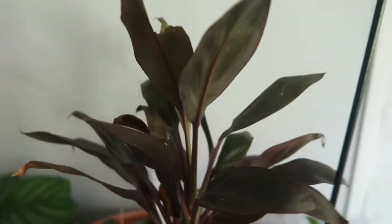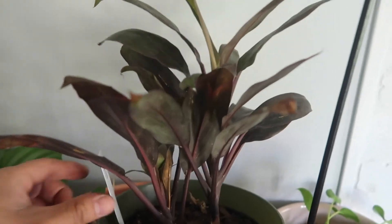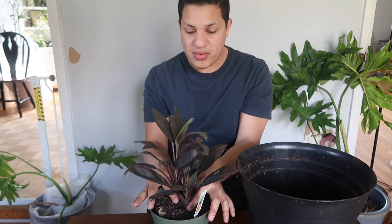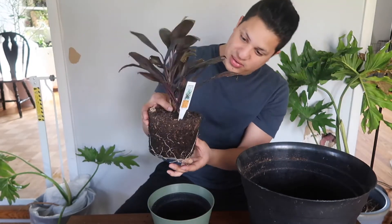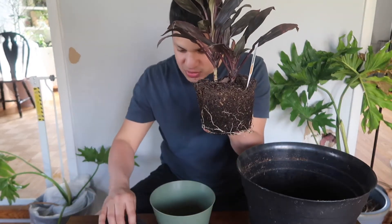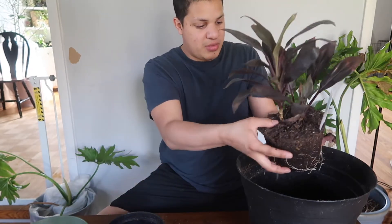Today my cordyline plant — also called a Hawaiian Ti plant, among a few other names — is going to be transplanted into a bigger pot because she deserves better. Why does she need a bigger pot? One, she's kind of root-bound. Not enough space for her potential, and she just deserves so much better than this tiny little thing.